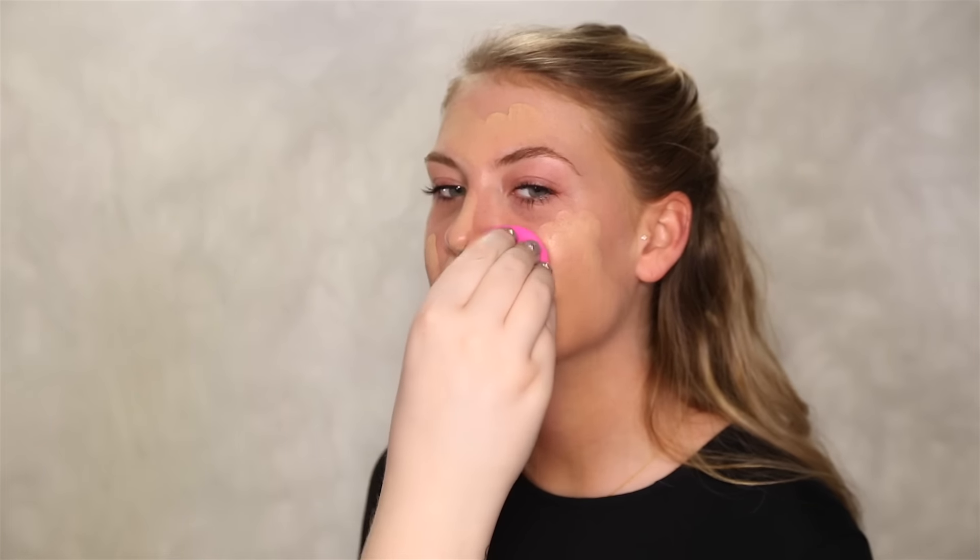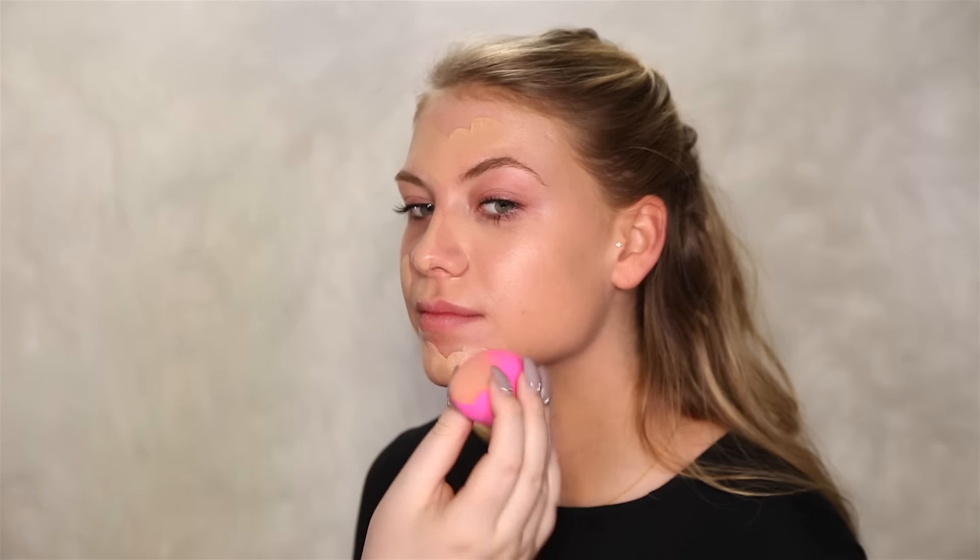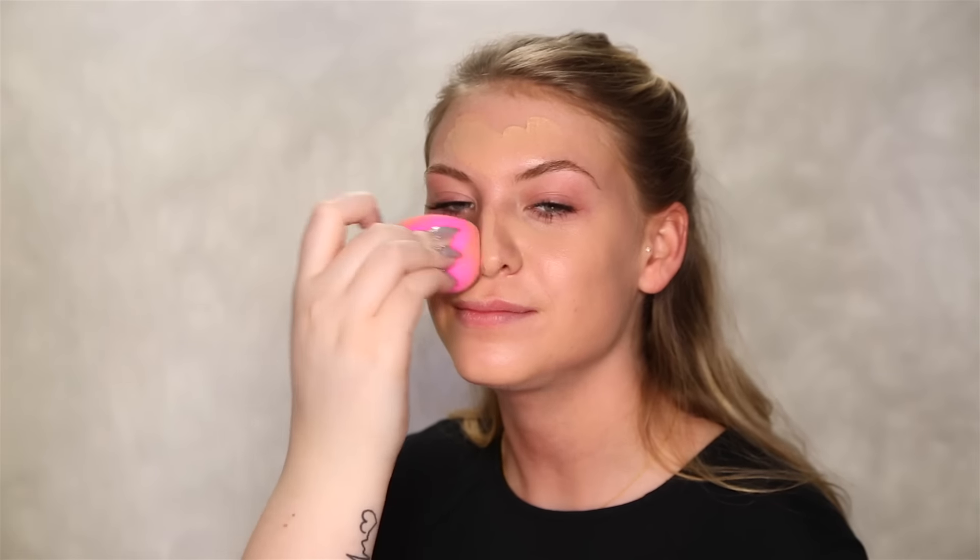That looks better already. Jesse has amazing skin, even though she doesn't agree with me. We're gonna keep it light today — where I would normally apply a full mask for someone, we're gonna apply a sheet mask instead.